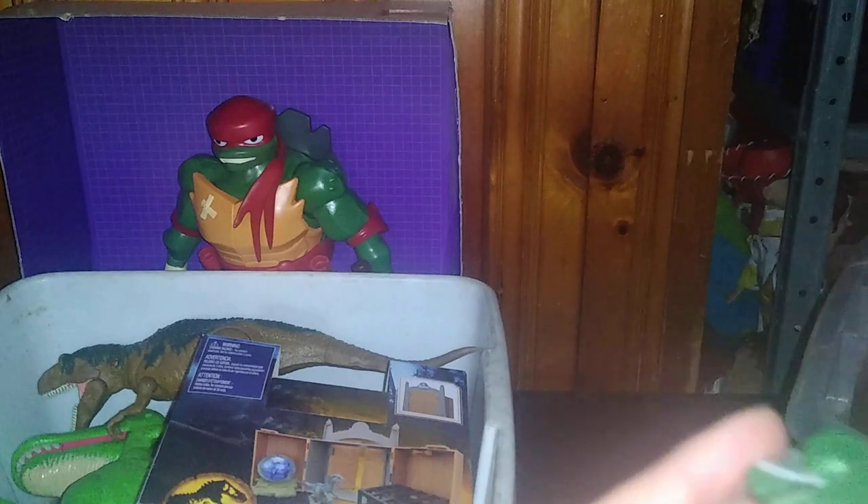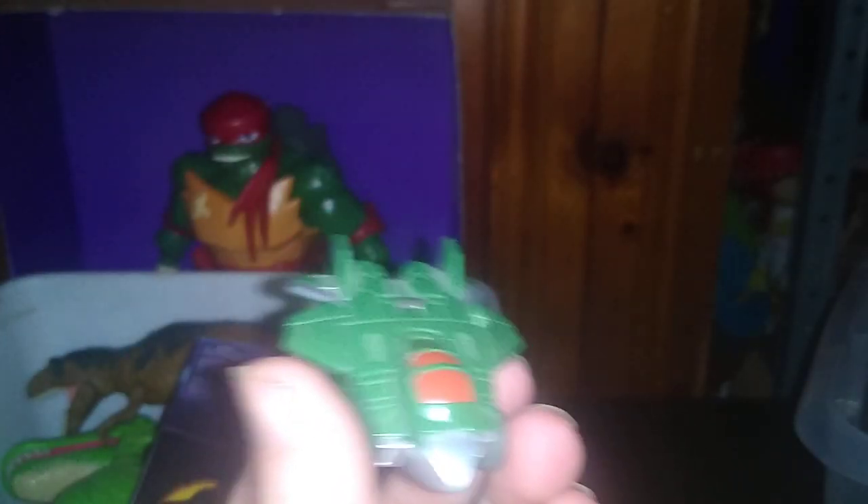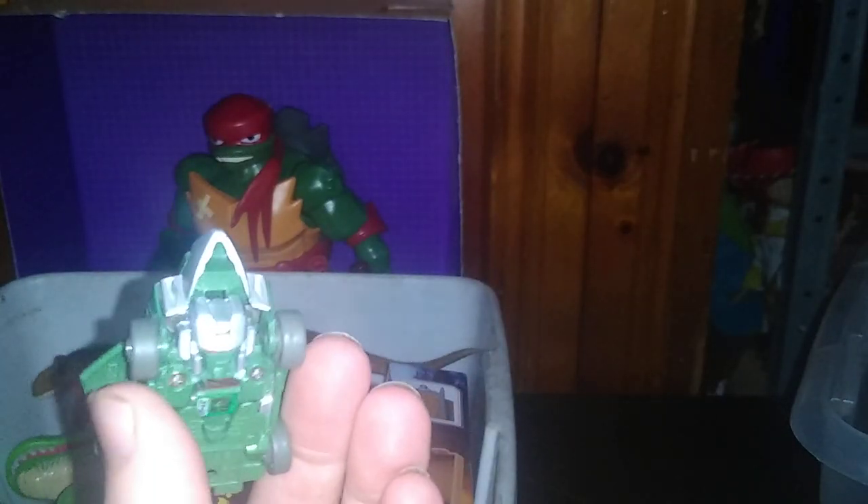We got ourselves another Bot Shot, so we got two Bot Shots now. Finally — we can crash them next to each other and see what they do. Pop and battle. You're going to see how that works next month.